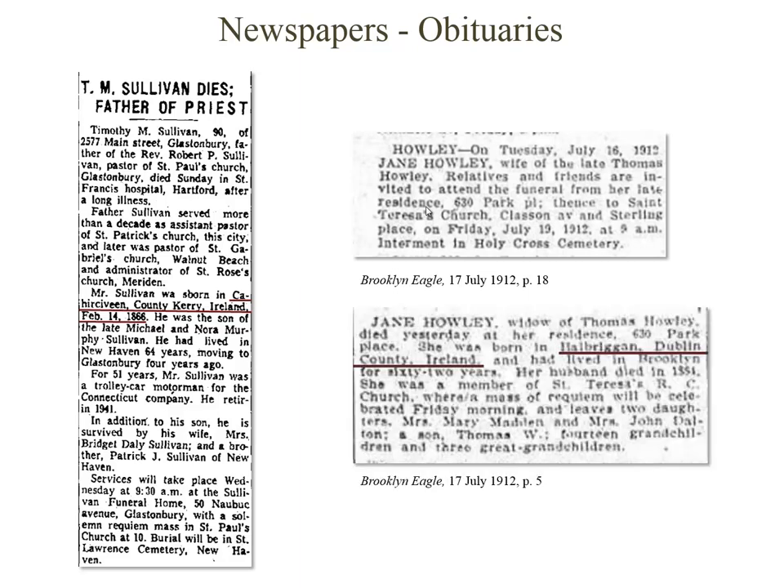Even check multiple pages within the same newspaper. In the Brooklyn Eagle of July 17, 1912, on page 18, the death notice doesn't give any indication of Jane Holly's origins. But on page 5 of that same newspaper, we find that she was born in Bell Brigham, County Dublin.